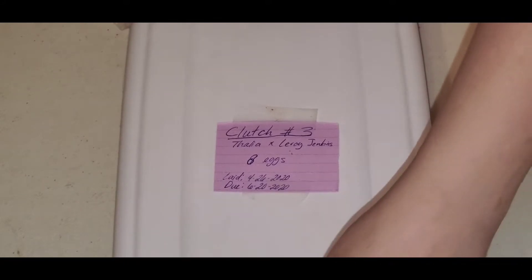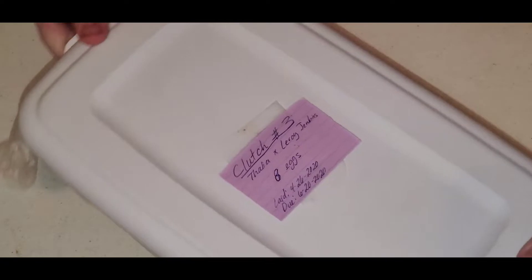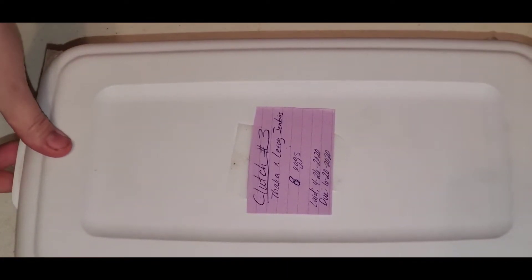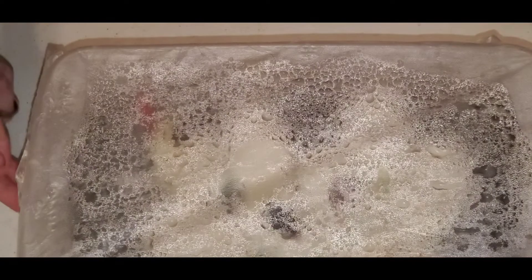Here is Clutch 3. This is my other Clown clutch. There's eight eggs. They are due today. I looked this morning and I have one pipper. I haven't looked since then, so if there's any more pippers or anything, I'm going to be just as surprised as y'all are. So there's no cheating this time.